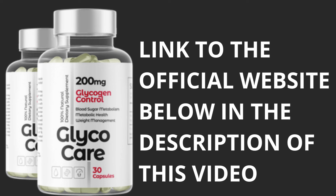So that's it. I wanted to record this video to tell you a little about my experience with GlycoCare and to warn you to beware of counterfeit GlycoCare. Thanks for your attention and see you later.